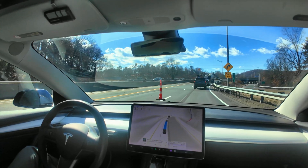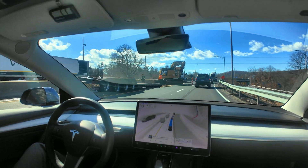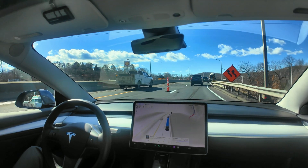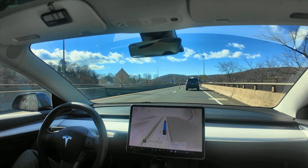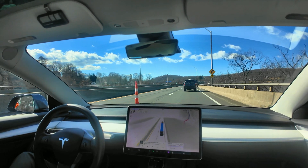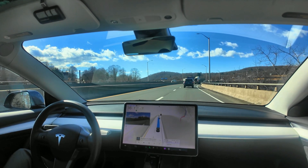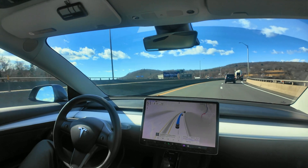Full Self-Driving 12.6.4 has navigated this construction zone stuff fairly well. I haven't seen any weird behavior, but that weird behavior still exists somewhat in not very dangerous situations, just like you saw earlier in the video.